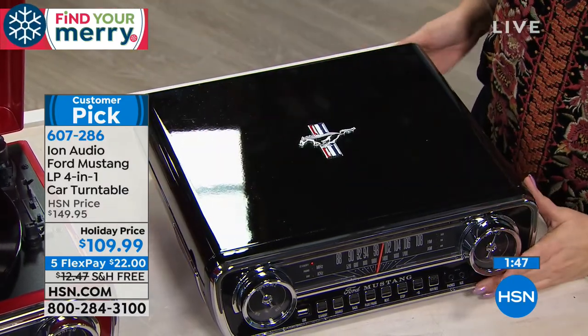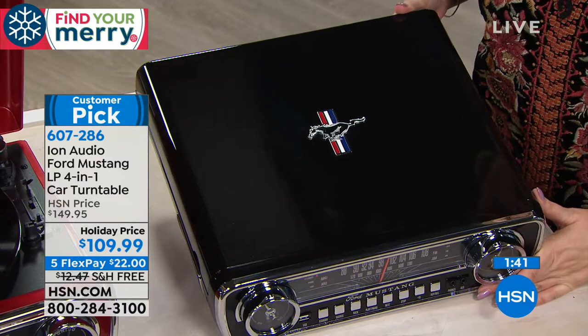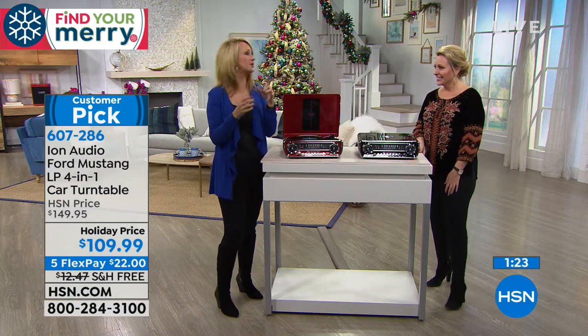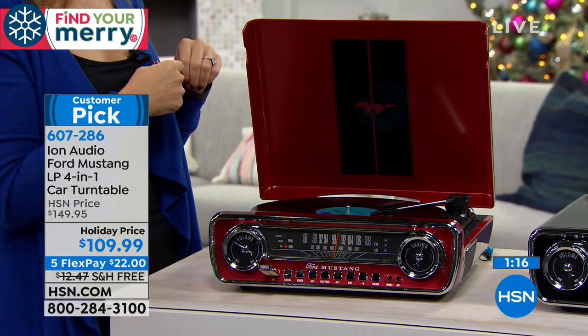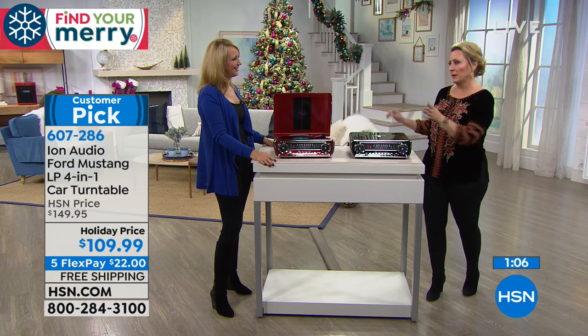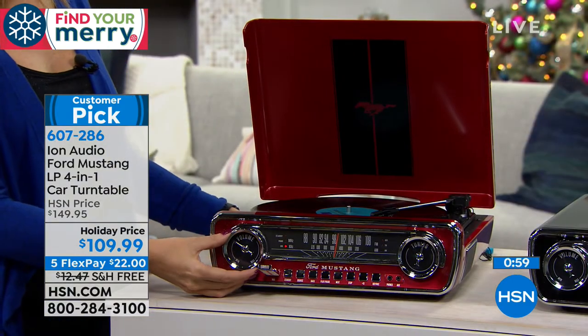One of my first 45s was Chuck Berry's 'My Ding-a-Ling' — I was in 5th grade. Music really does take you back. Remember the B-side? The cool kids would check out the songs on the B-side. The pop song was the one they played on the radio that everybody knew, but the B-side had the lesser-known hidden treasures. I owned a lot of comedy albums too, and I still have my entire collection to this day.